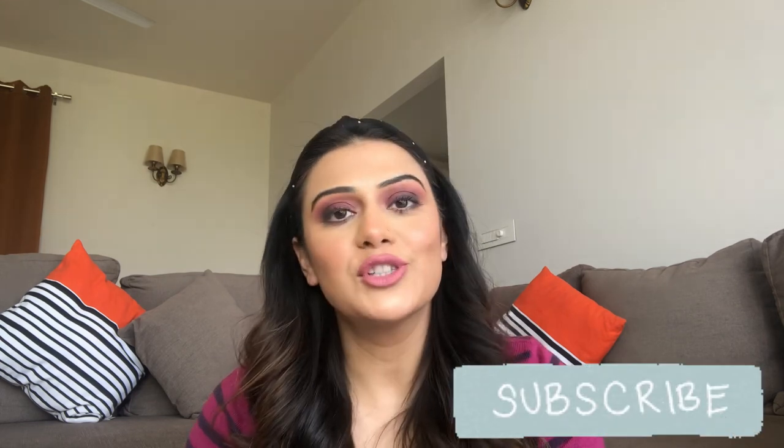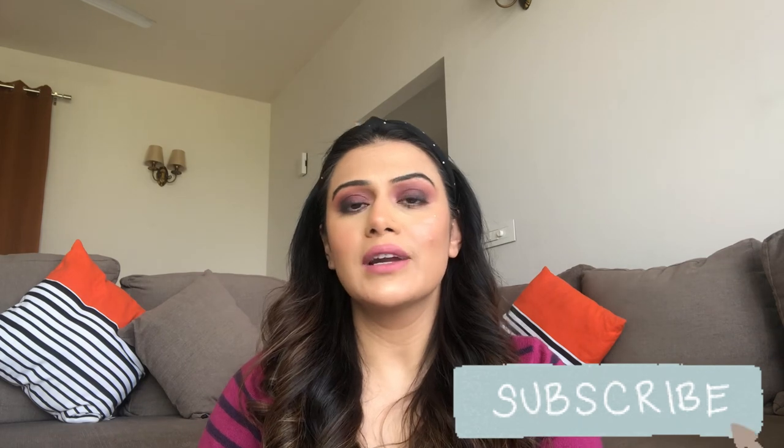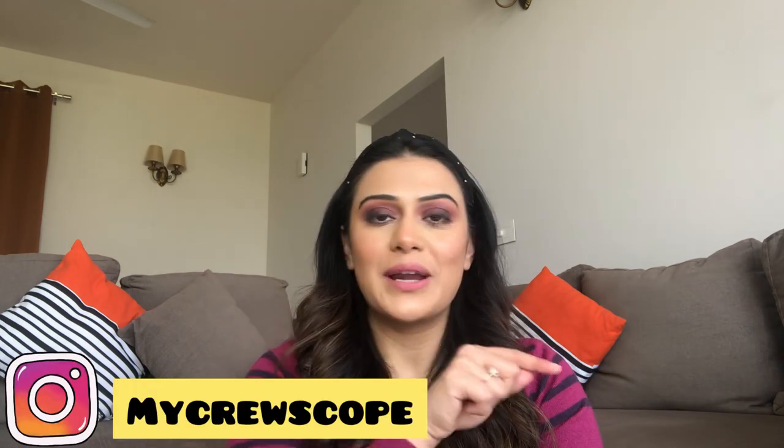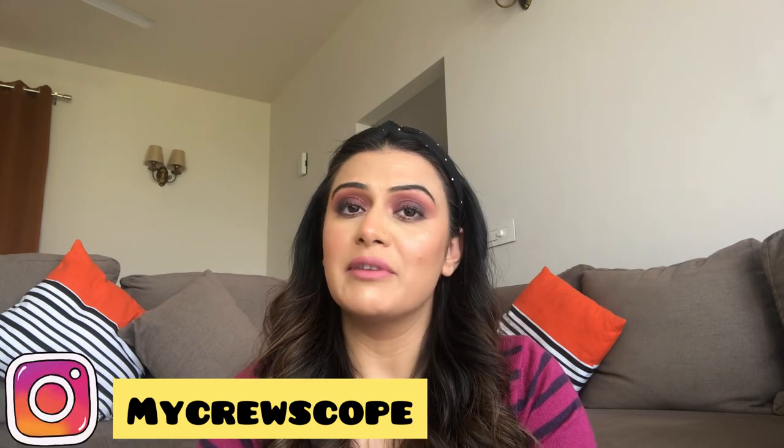If you haven't subscribed to my channel yet, please go ahead and subscribe, like and share this video. And if you're not following me on Instagram yet, go ahead and follow — I do a lot of informative posts and stories which might be very helpful for you.